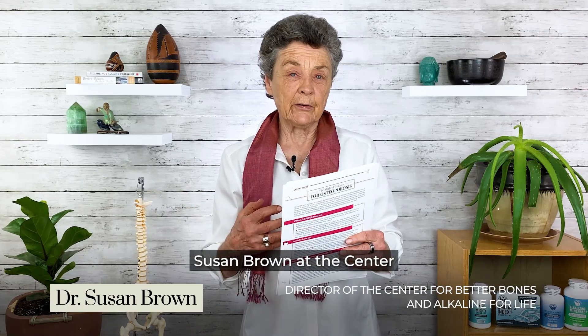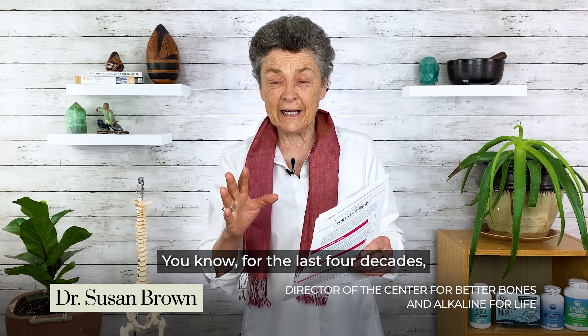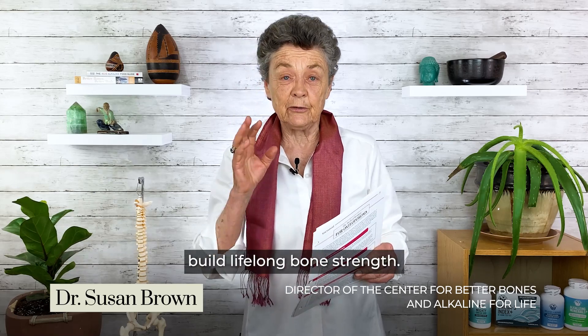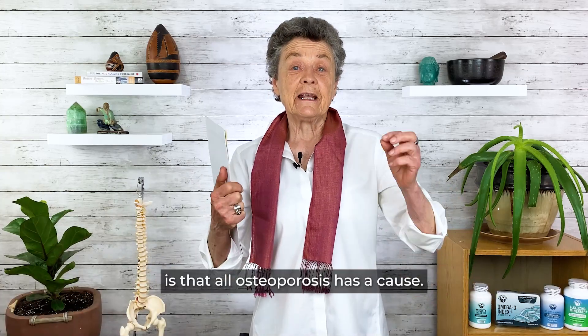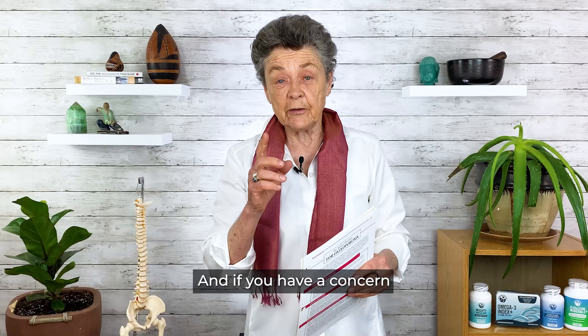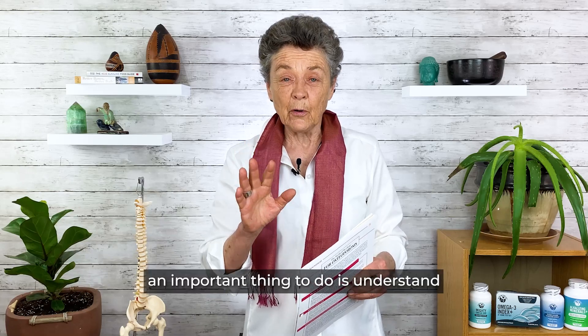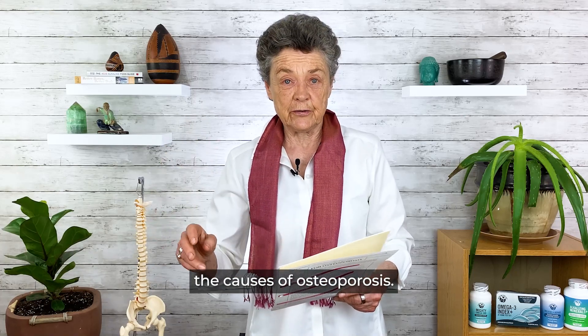Hi everyone, Dr. Susan Brown at the Center for Better Bones. For the last four decades, I've been helping individuals build lifelong bone strength. And one thing I've really learned is that all osteoporosis has a cause. And if you have a concern with osteoporosis, an important thing to do is understand the medical tests that are used to detect the causes of osteoporosis.